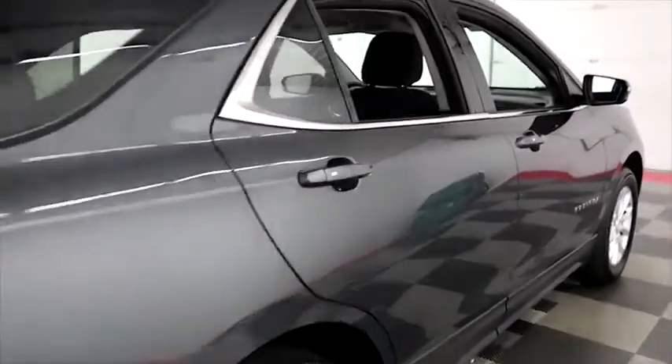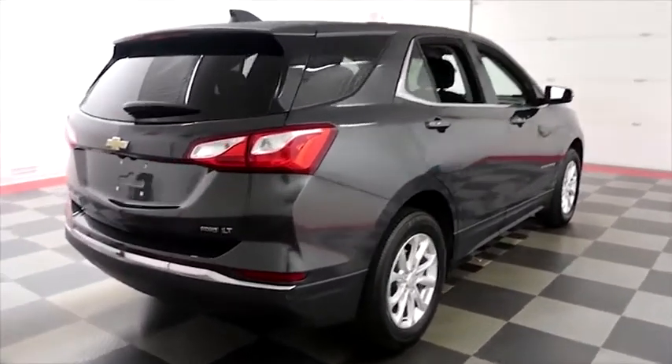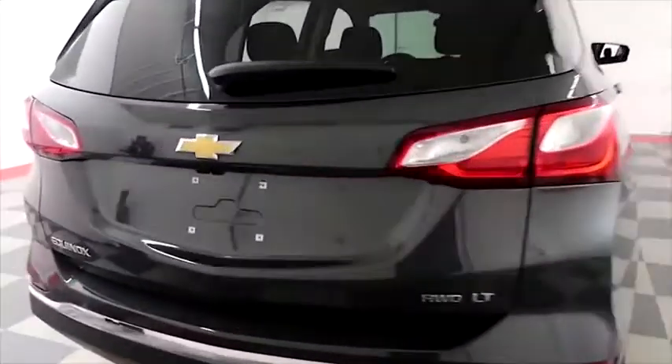We're going to take one more look down the passenger side and then swing around to the back end. On the back, there's a rear backup camera, and this Equinox is all-wheel drive.